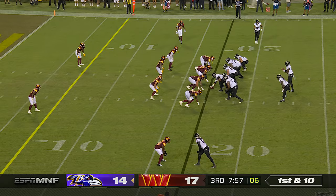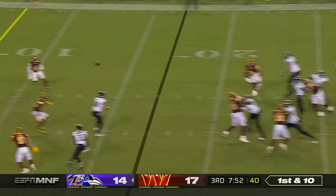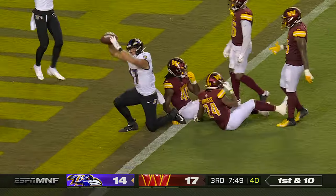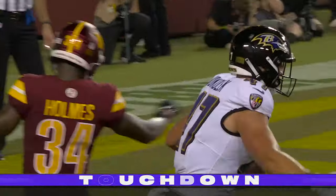Odell Beckham signed — it kind of felt like maybe a deal with Lamar was imminent. Brown fires, pass caught, and a touchdown — 17 yards to Vokalek.